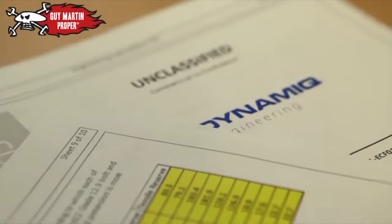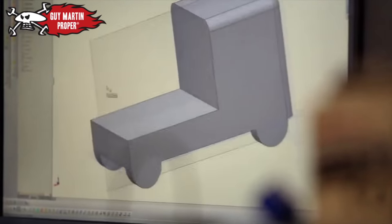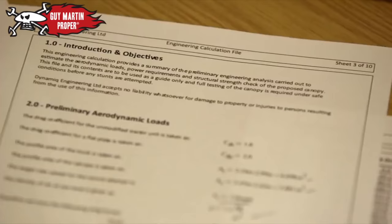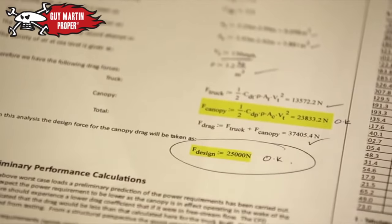It's a fantastic thing to be involved with, but the perils of doing it are enormous. We built a computational fluid dynamics model, which simulates the way the fluid flows around and over the truck, and it took between two and three days for the calculations to finish running. Then we were able to make some design decisions off the back of that data.